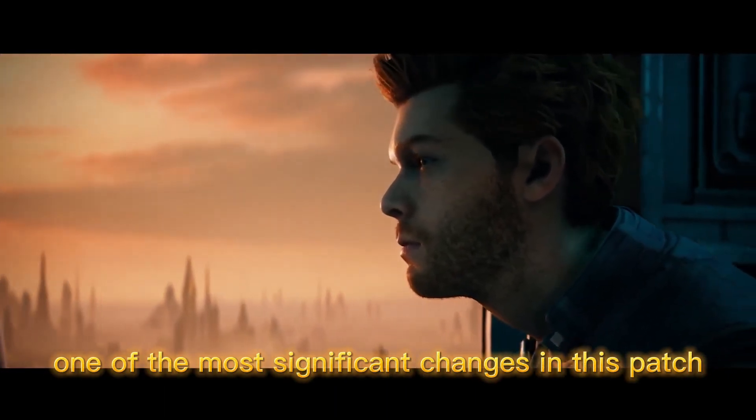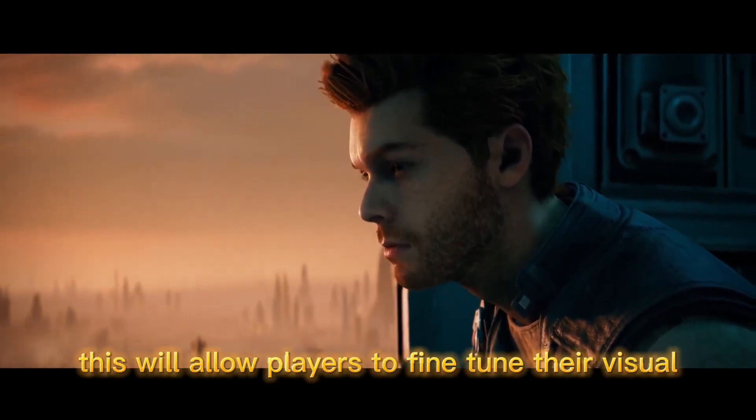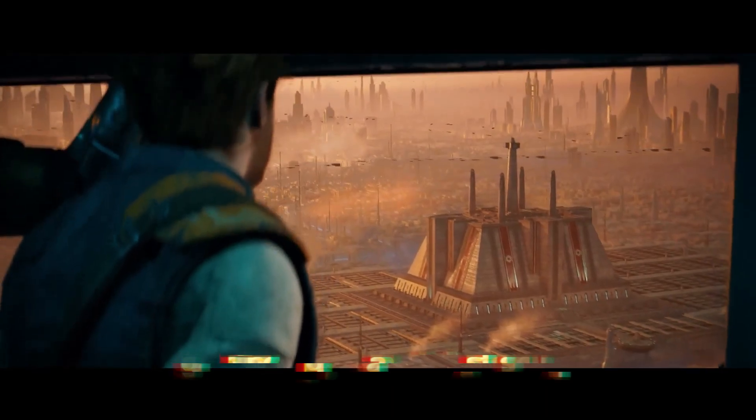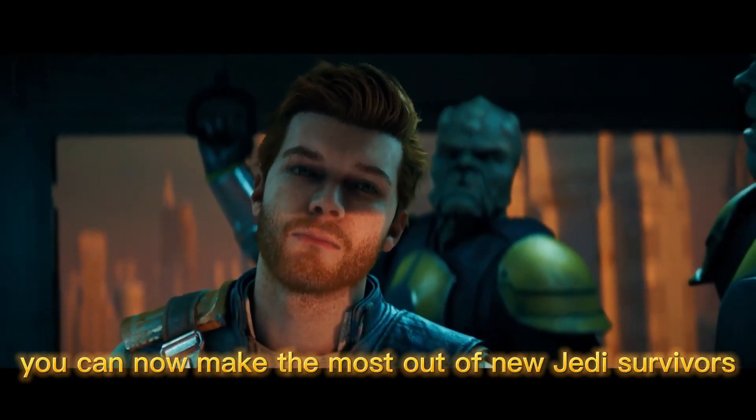One of the most significant changes in this patch is the addition of more graphic settings options. This will allow players to fine-tune their visual experience according to their preferences and system capabilities. So whether you're running the game on a high-end gaming rig or a modest setup, you can now make the most out of Jedi Survivor.